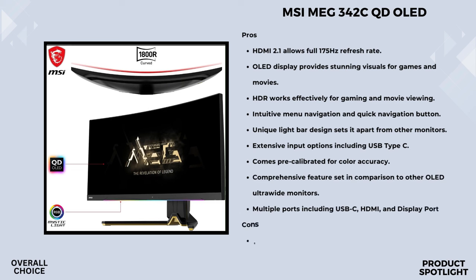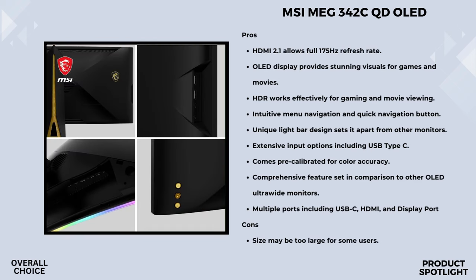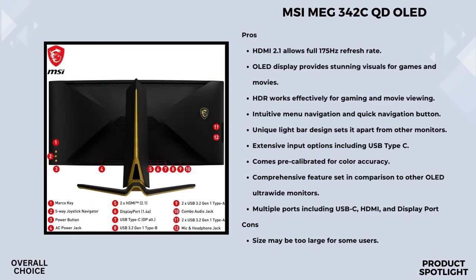Speaking of performance, the MSI MEG 342C is a beast. With a 0.1 millisecond GTG response time, you can say goodbye to motion blur and ghosting. And if you're into fast-paced gaming, the 175Hz refresh rate is going to blow your mind. Color accuracy is crucial, especially for content creators and gamers who want vibrant visuals. The QD Premium Color Technology ensures that with a delta E less than or equal to 2, so your colors will be spot on. The Vesa Display HDR True Black 400 certification means you get deeper blacks and a more lifelike dynamic range. For connectivity, the MSI MEG 342C comes with HDMI, DisplayPort, and USB Type-C, giving you a range of options to connect your devices and peripherals.